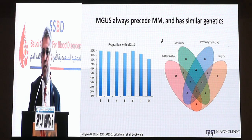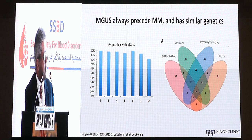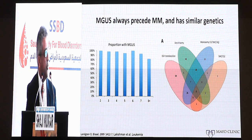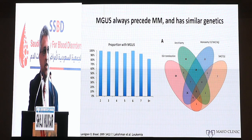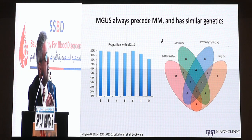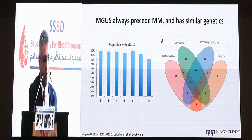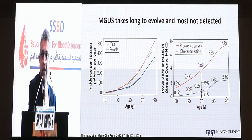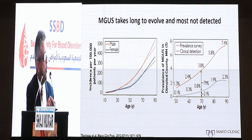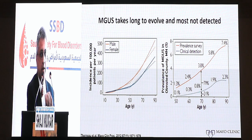All patients with myeloma have a precursor MGUS phase. Studies looking at stored samples have shown that you can demonstrate a monoclonal protein up to eight years and beyond before the onset of myeloma. Most of the primary cytogenetic abnormalities associated with myeloma, such as trisomies and translocations involving the IGH region, can be identified in MGUS and smoldering multiple myeloma in proportions relatively similar to those seen in multiple myeloma. It probably takes anywhere from 10 to 15 years for MGUS to evolve into multiple myeloma, and the vast majority of patients with monoclonal gammopathy in the community are probably not diagnosed.